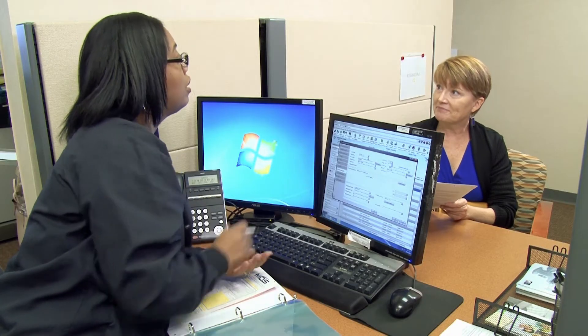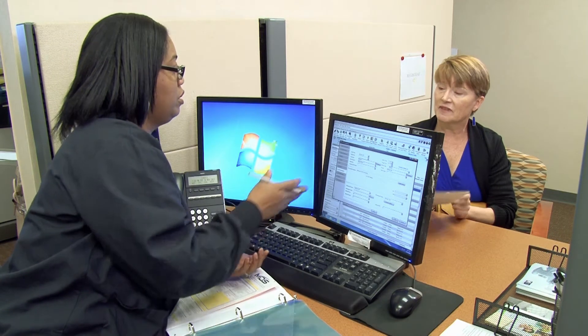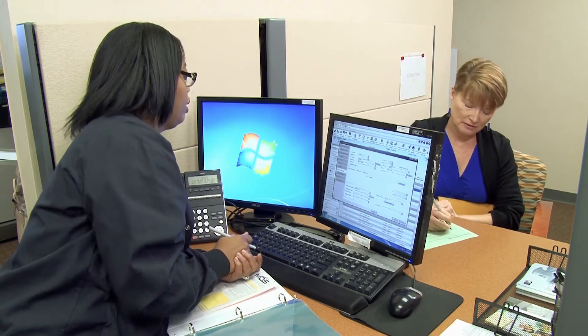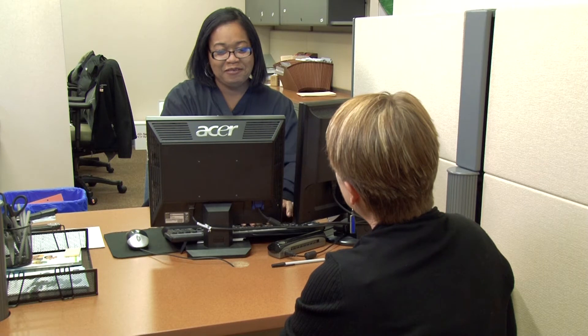When you arrive on the day of surgery, you will check in at the registration desk. As part of the check-in process, please be prepared with a valid photo ID and your insurance card. You will be asked to provide demographic information and applicable insurance information. You will also sign consent forms for billing and provisions of care. If you have a co-payment, co-insurance, and or deductible, you will be asked to pay at this time.